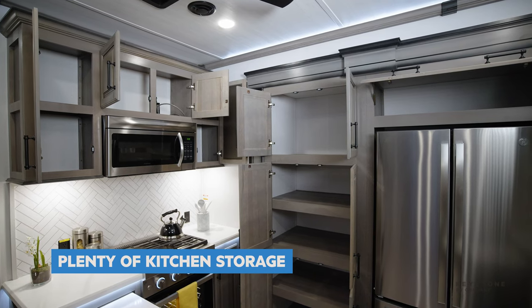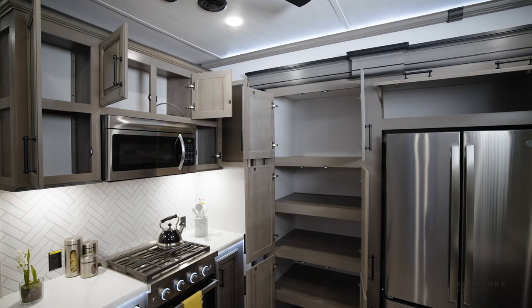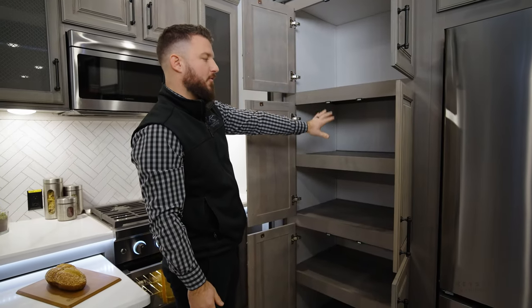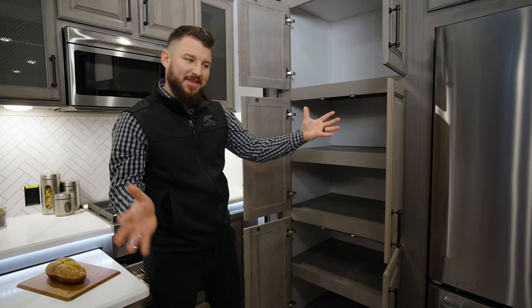Outside storage is key but inside is even more important. You've got all the spots for pots and pans, any food that you want to bring — whatever you can think of, you can fit inside this luxurious kitchen.